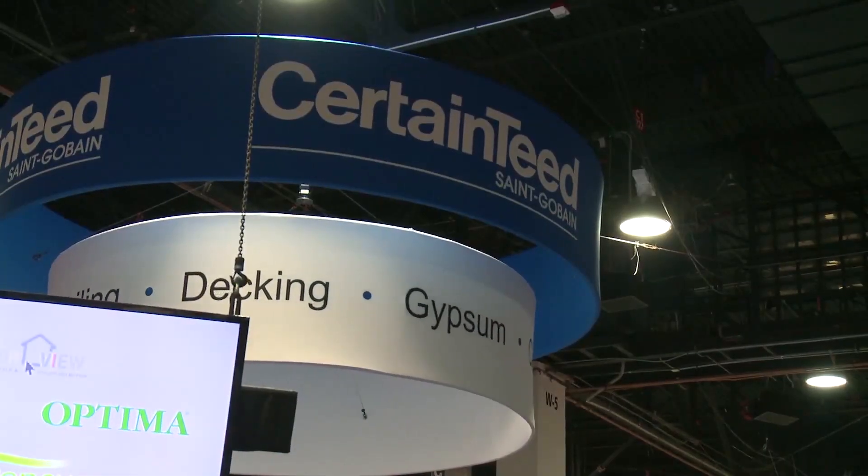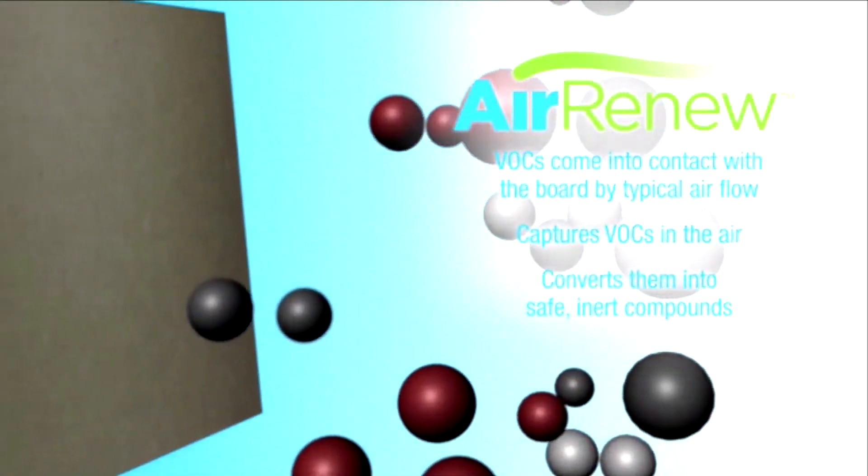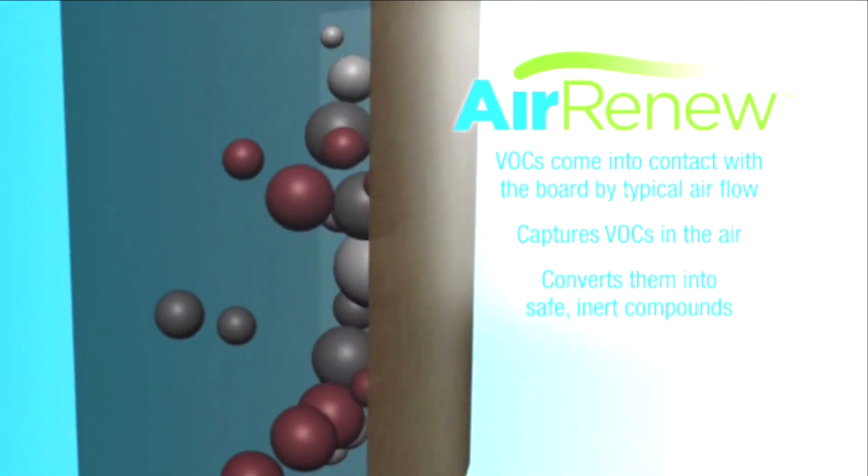CertainTeed has developed wallboard that actually scrubs formaldehyde from the air. It's called Air Renew. It actually captures the formaldehyde so it no longer really exists in that form, so there is no issue of re-releasing.